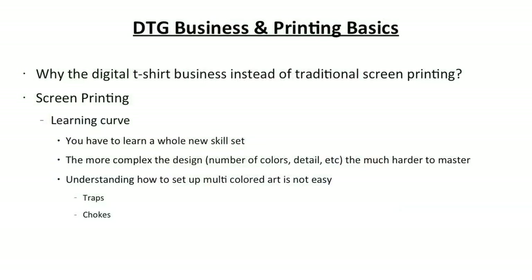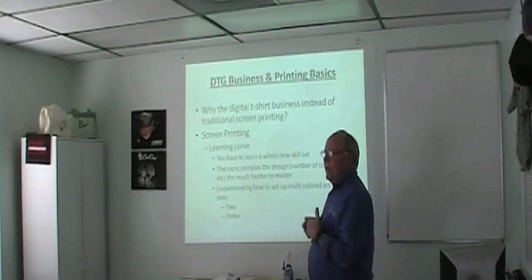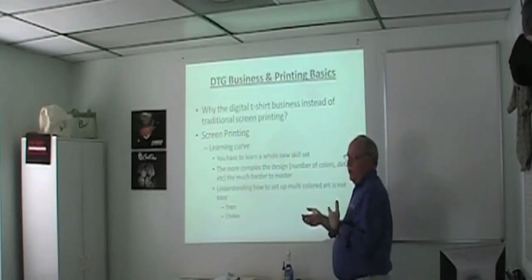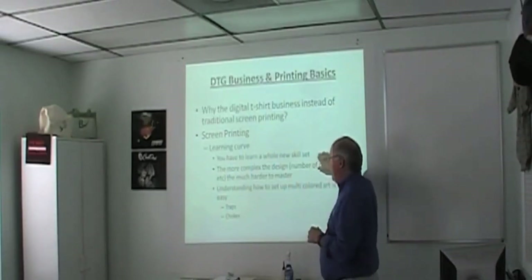Screen printing has a learning curve. When you start describing screen printing to people, especially high-end prints, their eyes go wide. One and two-color shirts for little league — not that tough. But when you start dealing with colors registering with each other, tonal work, high-end graphics — it's a bear. It's a whole new skill set.